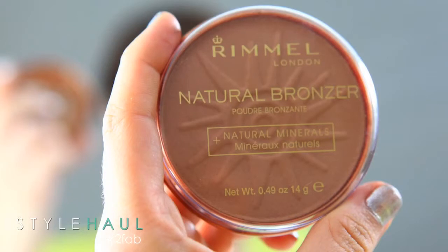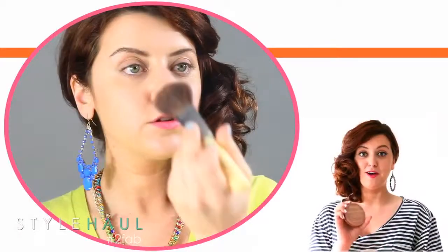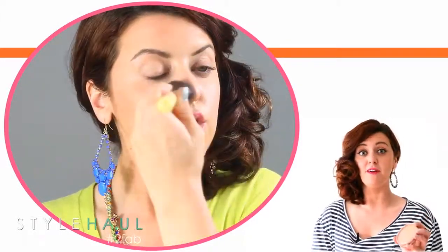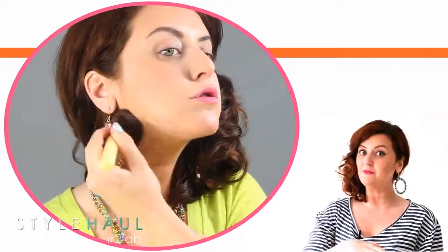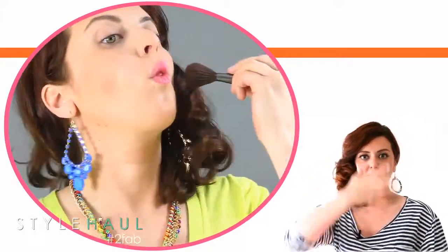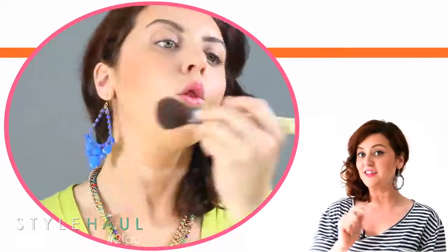My first step at the drugstore was to pick a bronzer — bronzer is a girl's best friend, everybody likes to be a little bit more tan and I am absolutely no exception. The first thing I do when applying bronzer is load up my brush and then tap the plastic part to take some off, so your first stroke isn't an intense bright orange. It keeps it a light dewy finish. Then I take a little extra and go right here and here, which defines you and gives you a little extra cheekbone.